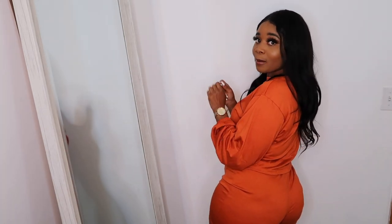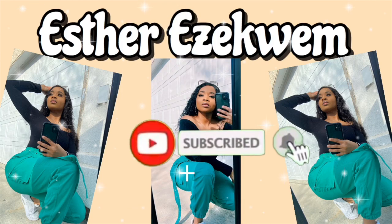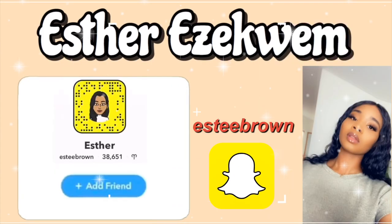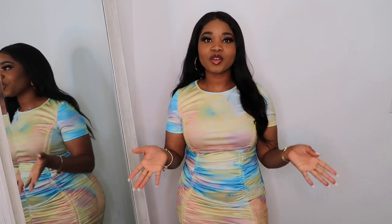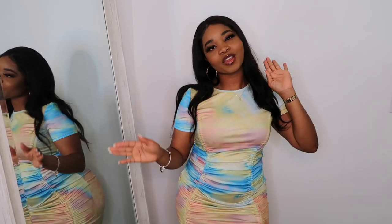Someone needs to take me to prison because I'm about to steal your heart right now. Hey guys, welcome back to my channel. If you're new here, hi, my name is Esther. I'm back with another haul for y'all.